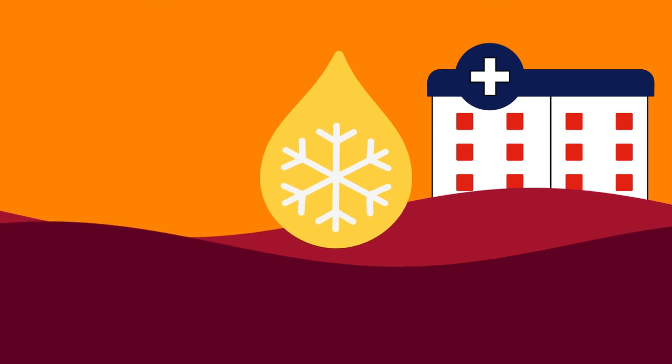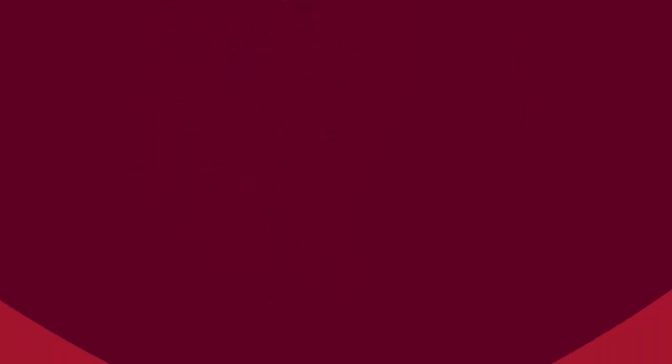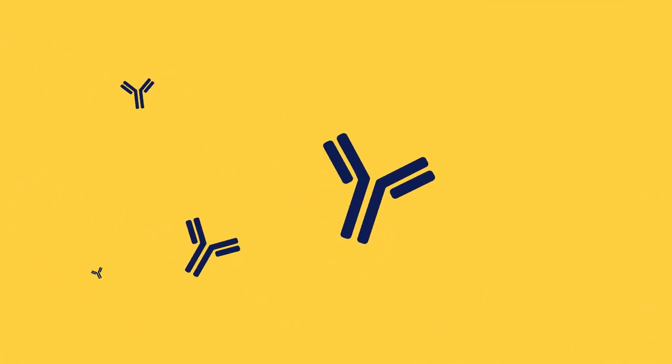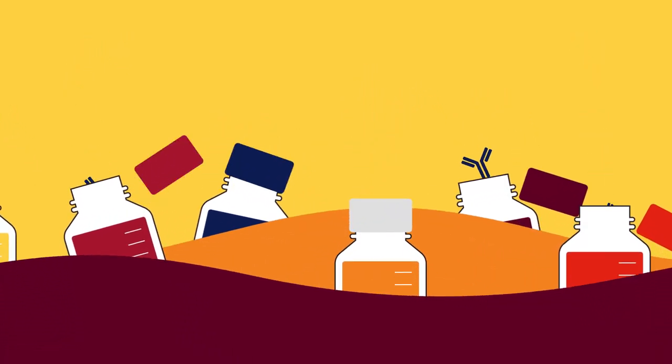But most of the plasma is sent off to a plasma fractionation facility where it's turned into one or more of 18 life-giving treatments. Here, the plasma is thawed and combined with other donations. Then it's processed to extract special proteins called immunoglobulins. These little guys help your body fight infection and disease, and are extremely powerful — the key ingredient in a variety of different treatments.